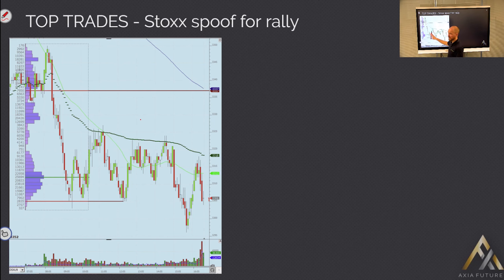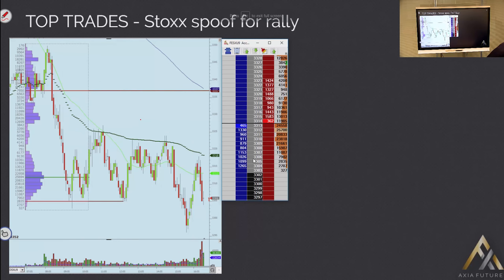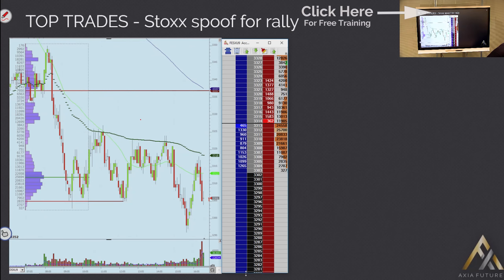What then starts to happen - and liquidity has dropped in the stocks recently - is you start getting this spoofing price action. You start getting a lot of size, one side then the other, and the market trading based on the size of the orders that are coming in.